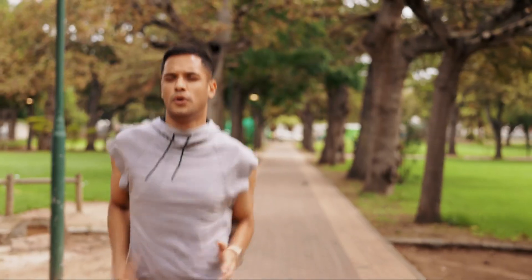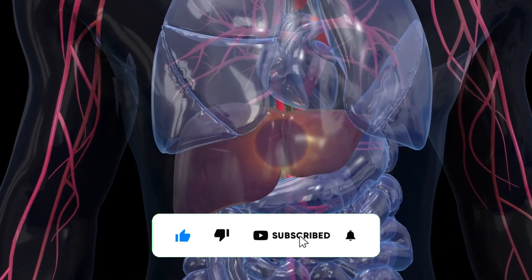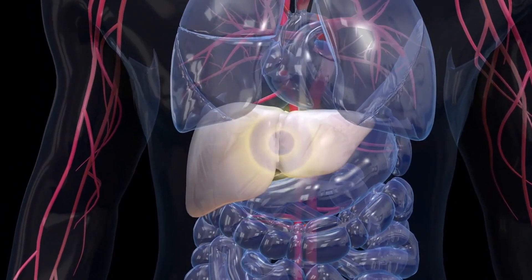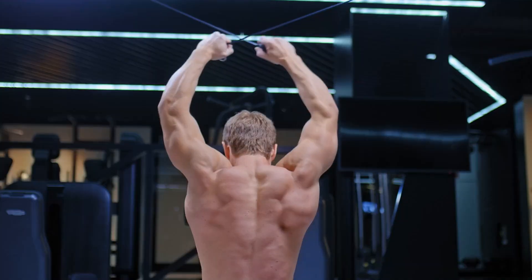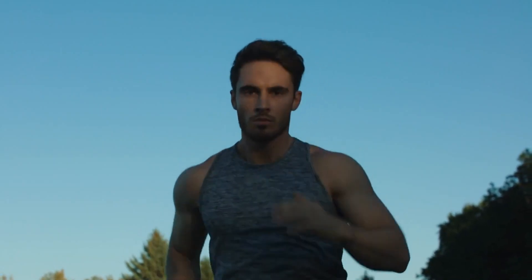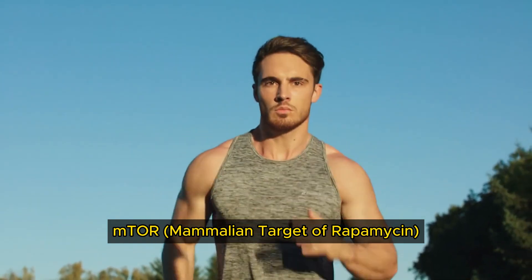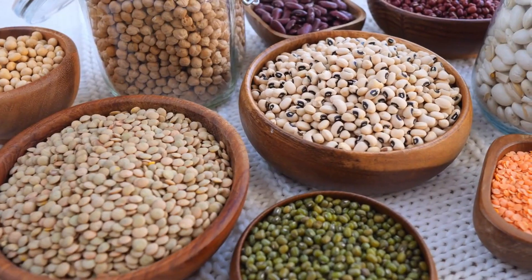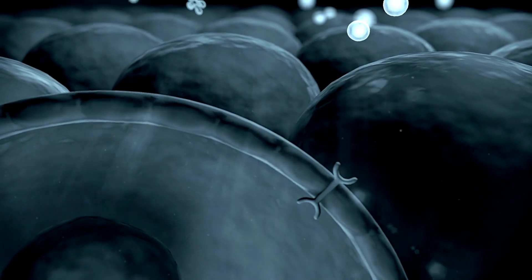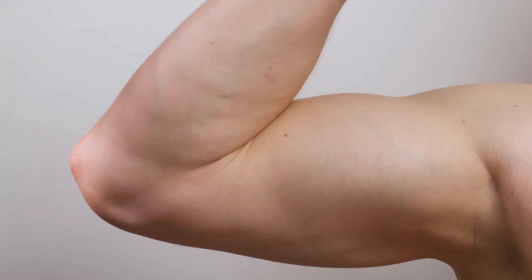Cardio overload. While cardio is essential for overall fitness, excessive cardio can hinder muscle growth. Too much cardiovascular exercise depletes glycogen stores and increases muscle breakdown, which interferes with muscle building. Balancing cardio and resistance training is crucial to ensure they complement rather than counteract each other. Excessive cardio hampers muscle growth by impacting mTOR activity, which is crucial for muscle hypertrophy. mTOR is activated by leucine-rich food intake and resistance training, while AMPK, which promotes catabolism, is activated by low-calorie intake and aerobic exercise — these pathways are antagonistic.